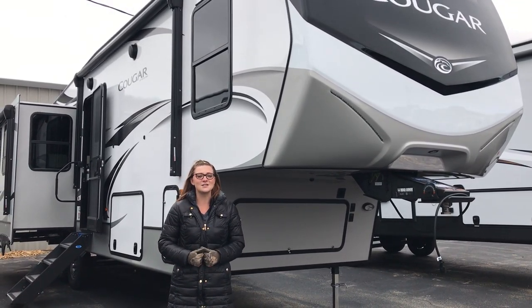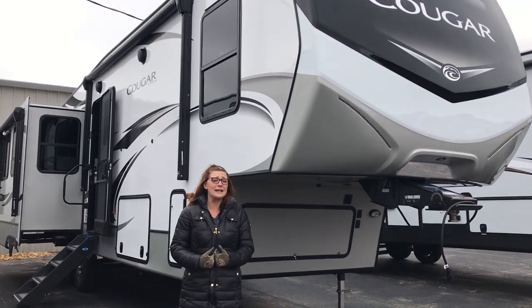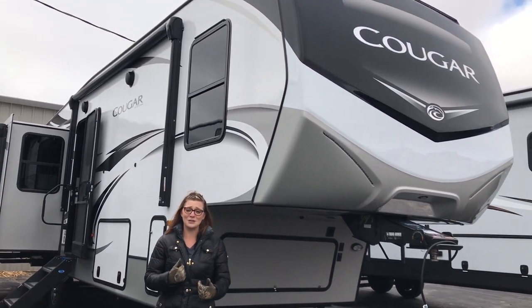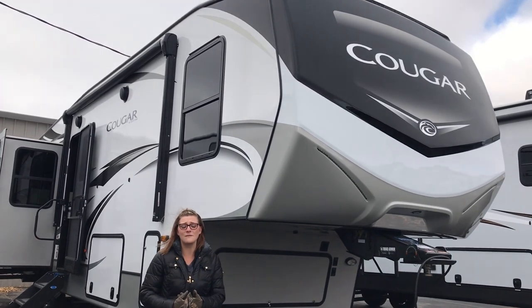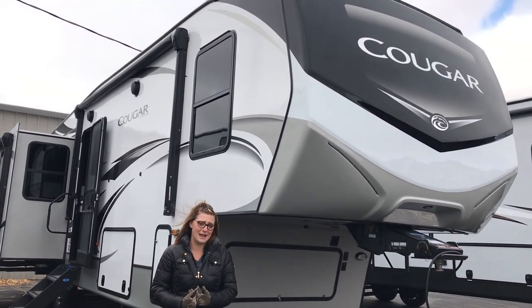Hey guys, Kayla here at Rich and Sons. I'm here to show you one of my other favorite floor plans. It's brand new — they actually did some upgrades. It used to be the 315 Cougar, so now it's actually the 316 RLS Cougar.